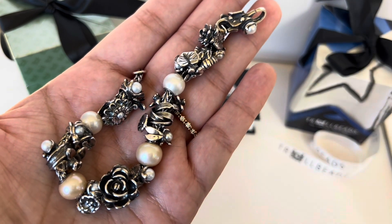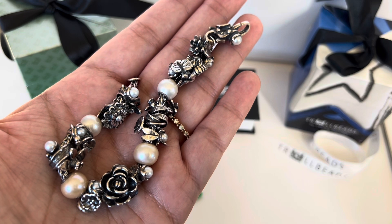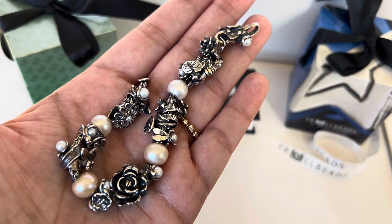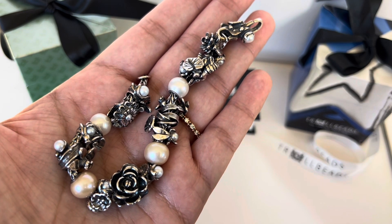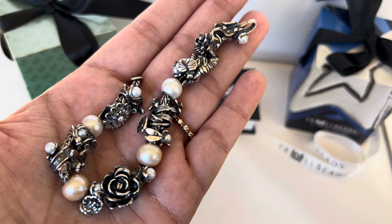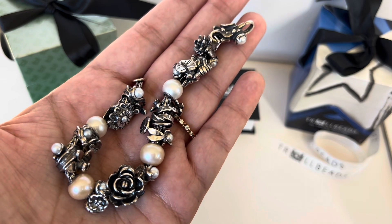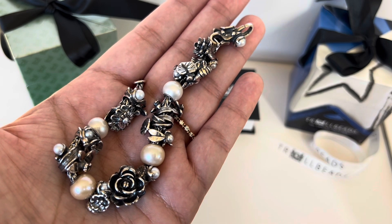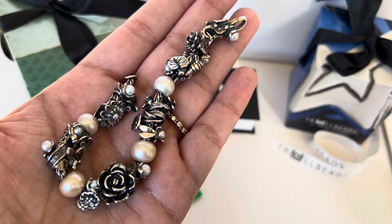So that was my purchase from Trollbeads South Hill from their buy-two-get-one-free Black Friday promo, which helped me finish my Flowers of the Month collection. Let me know if you collect the Flowers of the Month, or if you have a favorite amongst the 12, or if you only collect special month ones for your birthday or a special occasion. I hope you enjoyed this video — give me a thumbs up, consider subscribing, and I'll see you in my next one. Stay safe, guys!